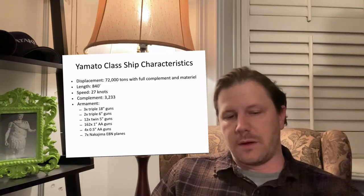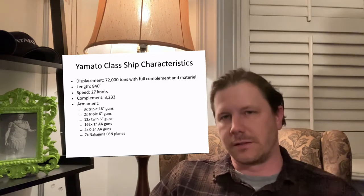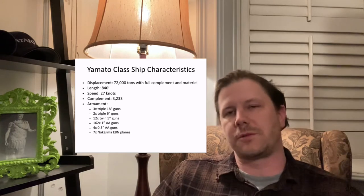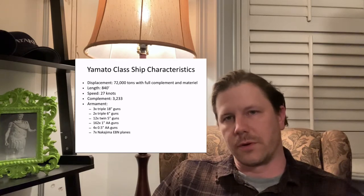The ship Yamato is worthy of investigation just because it was so large — the largest battleship to have ever been sent onto the sea. Its displacement was 72,000 tons when fully complemented with personnel and material. It was just shy of 840 feet. Its top speed was 27 knots. Its crew complement was 3,233 personnel. Its armament consisted of three 18-inch guns, which were the largest guns, and then a myriad of other guns and aircraft to help support while the ship was in action.